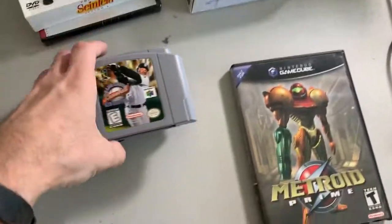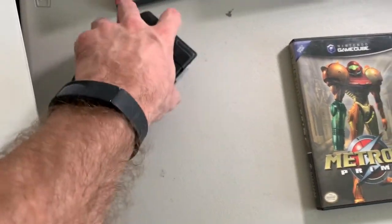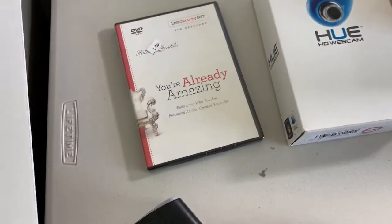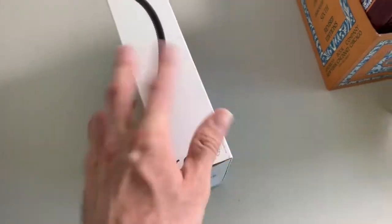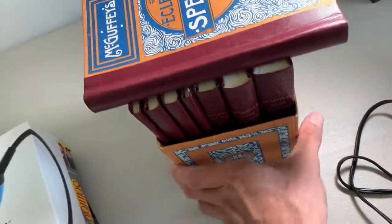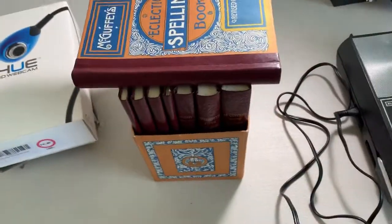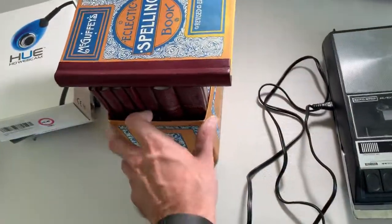Here are some other things I picked up. Video game wise, just a couple of N64 games — I know they're not that valuable but for a buck each I grabbed them. I'll make a few dollars each. Metroid Prime for GameCube for $2 — that should be pretty good. Seinfeld Season 8 for a dollar. A sealed DVD for a dollar. An HD webcam — new, never used — for $5. Hopefully I can get $25–$30 or maybe more. I also picked up a book set for $5 — didn't look it up but it looked like it might have value. The comps are all over the place but I think I'll make money on it.